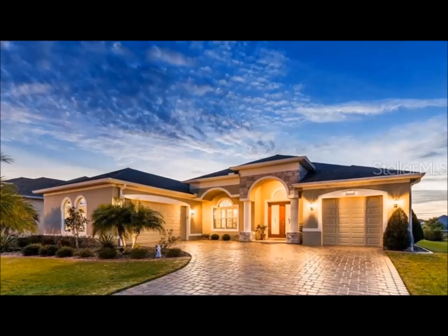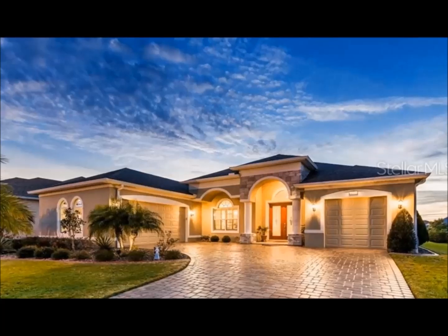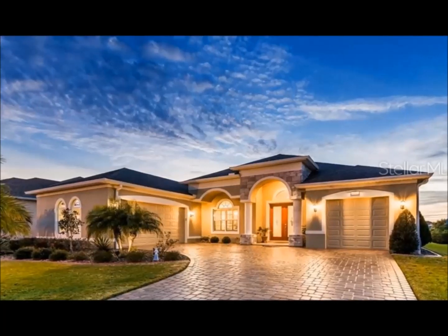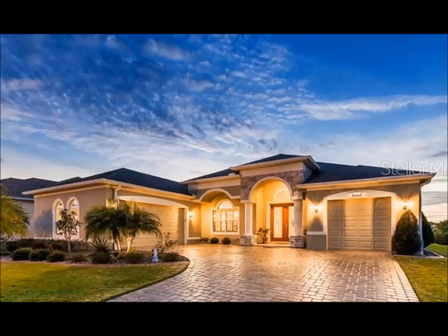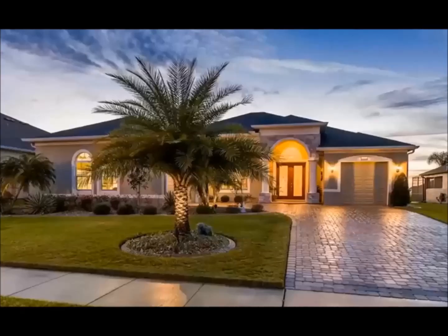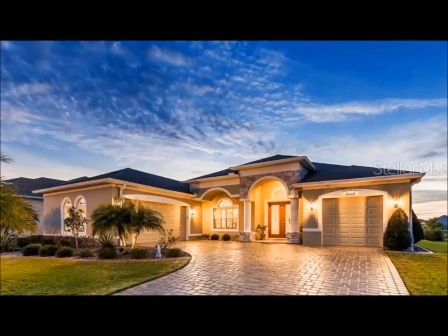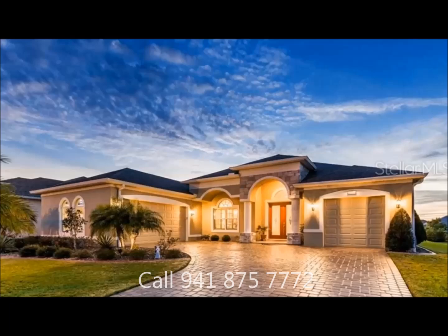This beautiful four-bedroom, three-bath waterfront home has over 4,000 square feet under roof. This home is one of the nicest waterfront homes in the Lakes of Mount Dora. A very well-designed and decorated home stands out with its numerous upgrades, making it a one-of-a-kind and very unique property.